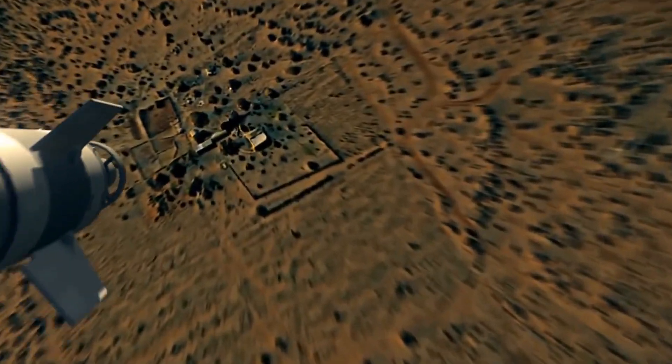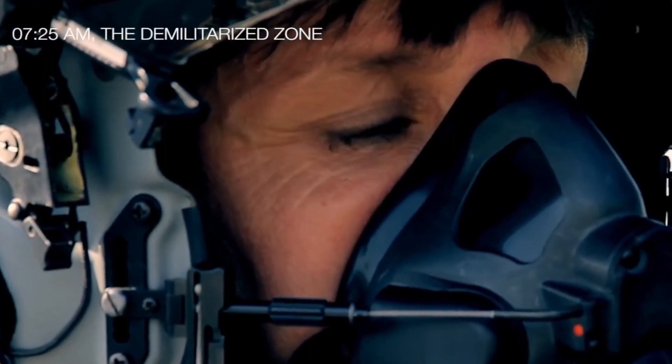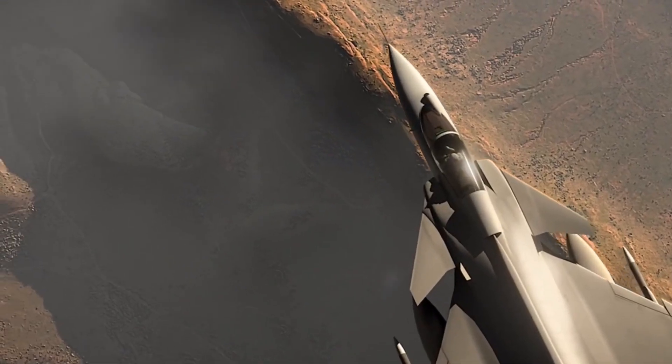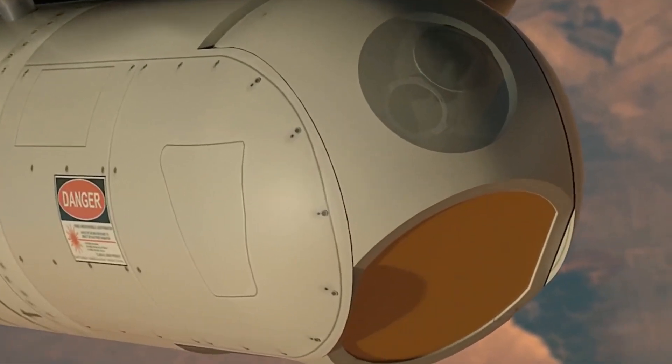It was a 17.5-ton class fighter jet. Metal cutting for the Tejas Mark 2 started in February 2021. The first prototype of Tejas Mark 2 was planned to be rolled out by December 2022, followed by its first flight in December 2023.